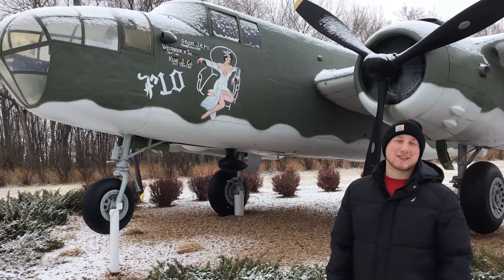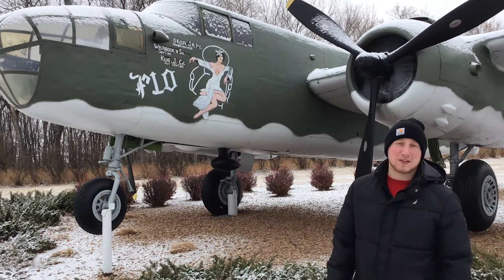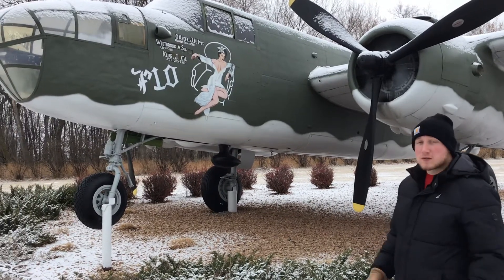Hello everyone, welcome to the Planes on the Prairie podcast. I'm Max and today we're at Grand Forks Air Force Base in North Dakota taking a look at the B-25 Mitchell that's on display out in front of the gate. So let's get started.